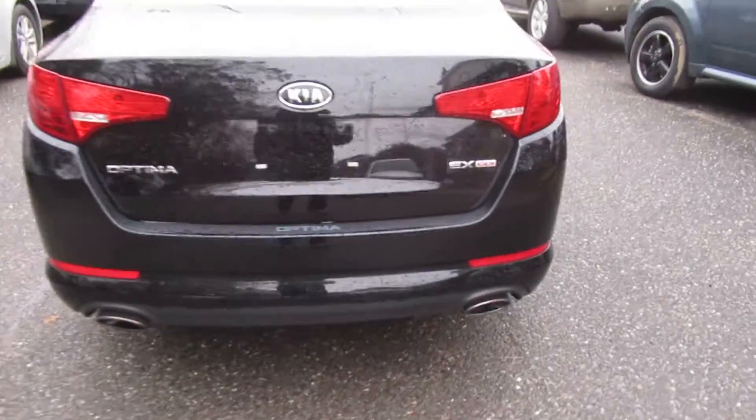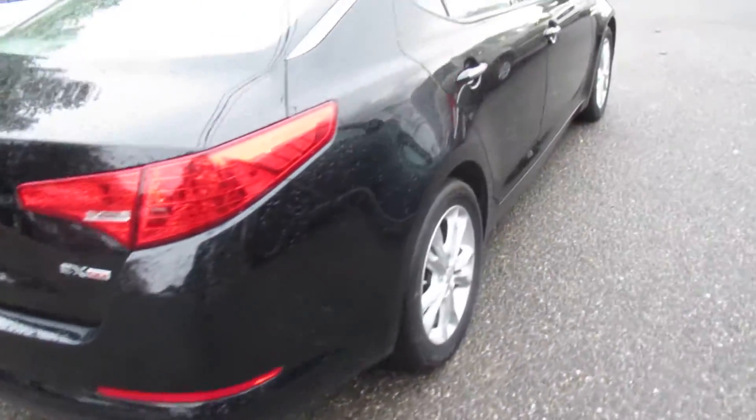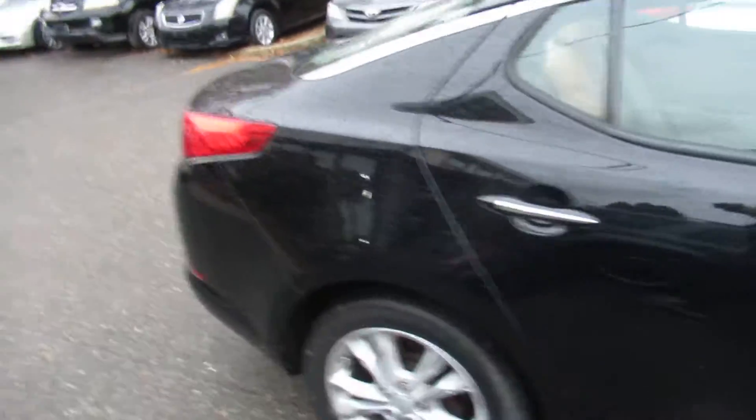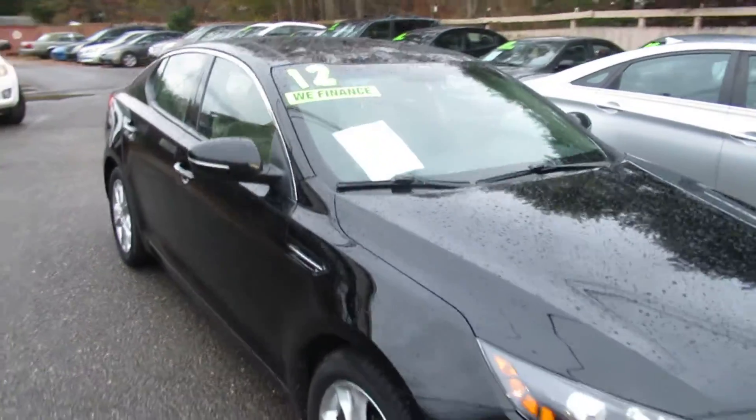So come on down. That's Tom, Nick, Paul, Joe — any one of us will set you up on a test drive. This is super clean and this car is not going to last long. So come on down.